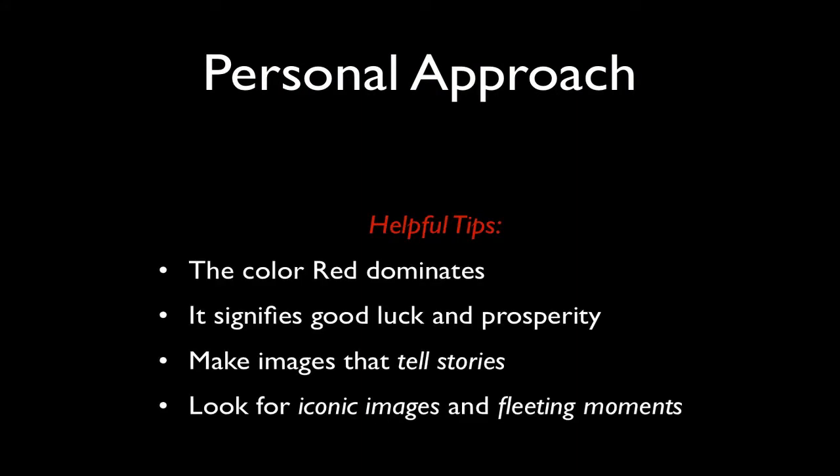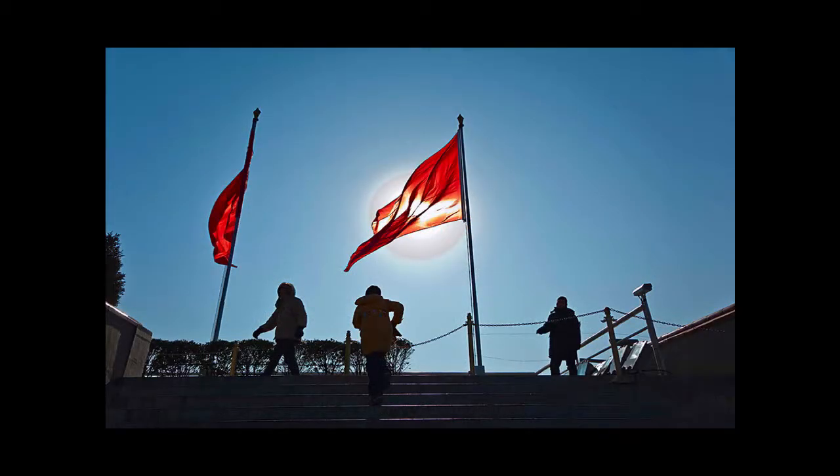It's good to look for images that are a little different — fleeting moments, iconic images, something that really stands out from the pack. This shot was made just above the front entrance to the city, where you can walk up steps and get a view down on Tiananmen Square.